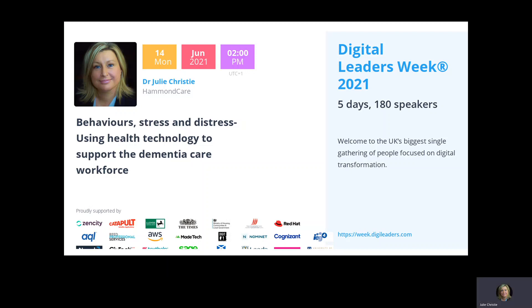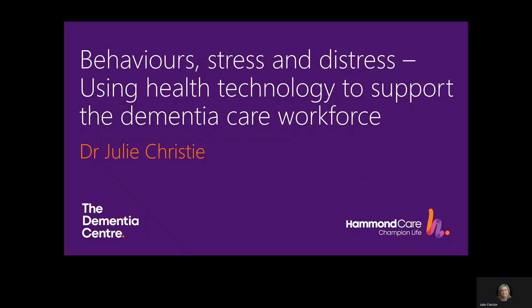Welcome to this session on using technology to support the dementia care workforce as they respond to behaviours, stress and distress in people living with dementia. My name is Dr Julie Christie and I'm here to talk to you about Dementia Support UK, which is a service delivered by Hammond Care.